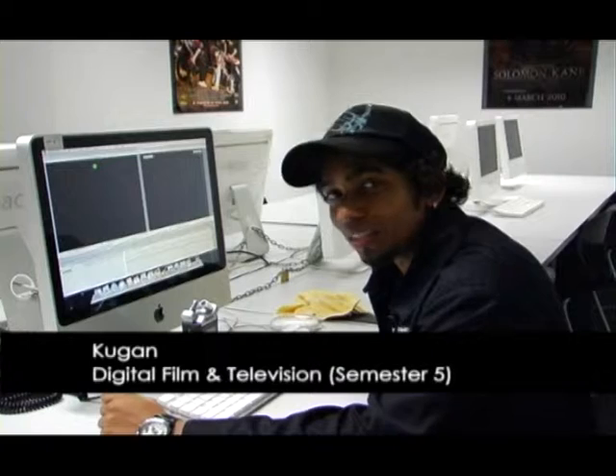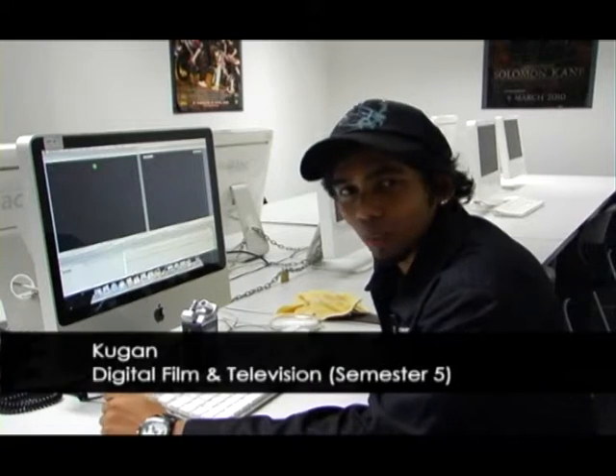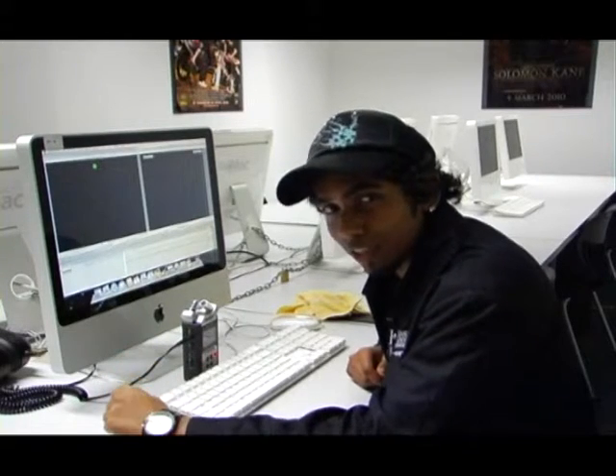Hi, my name is Kugan and I am a DMTV student at Lim Kok Wing University. If you want to be an FTV student, here is the place to be. We have everything from the best facilities to the best lecturers and the best learning environment. So if you want to excel in film and television, just come and join us.